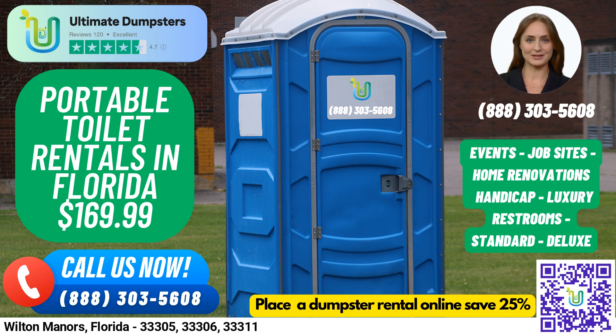At Ultimate Dumpsters, we understand that sometimes you need more than just a dumpster rental. That's why we offer multiple services, such as porta-potties, mobile storage units, temporary fencing, commercial weekly garbage, and more. You can easily manage your order through our online portal, where you can check on your order status and make changes. Plus, our dedicated project manager will be there to assist you every step of the way.